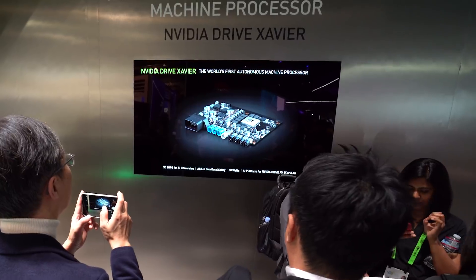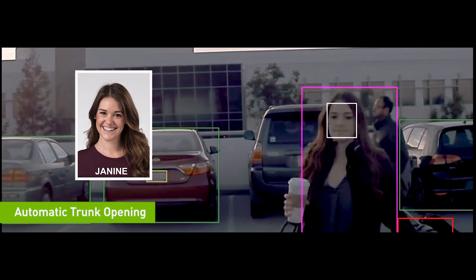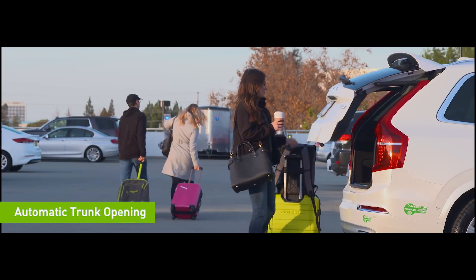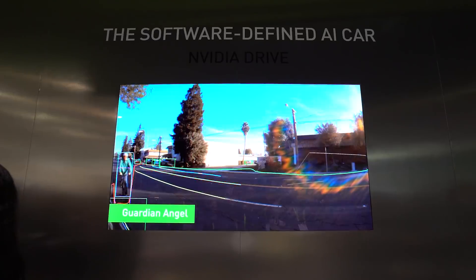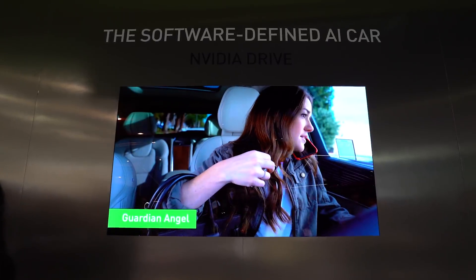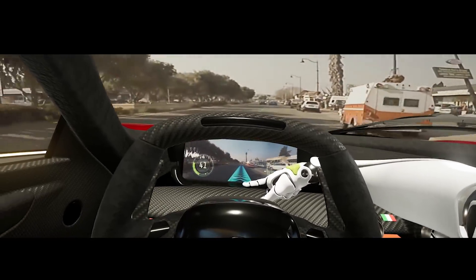Soon to be in our customers' hands, Xavier is at the core of NVIDIA Drive, our platform for self-driving vehicles. Nearby demos show how our new NVIDIA Drive technology is bringing self-driving cars closer to your driveway, including NVIDIA Drive iX for safety, comfort, and convenience, and Drive AR to help build your confidence in the car's capabilities.